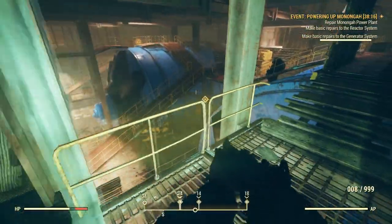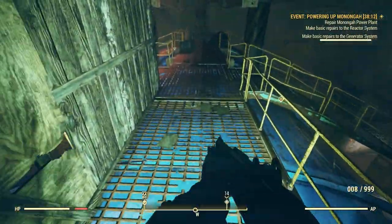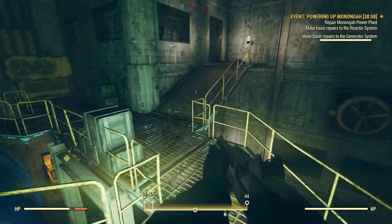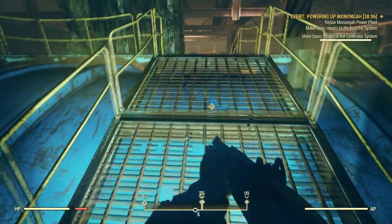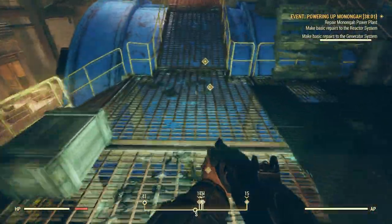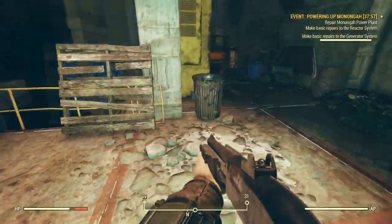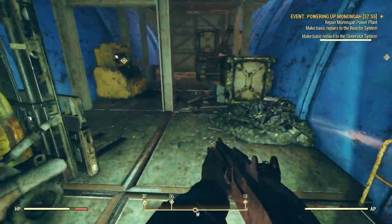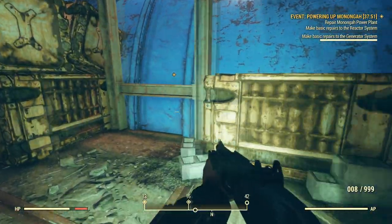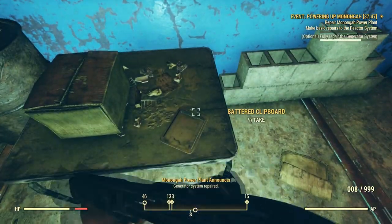We need to get back to work. Something we need to repair is down there. Oh, somebody made a nice little bridge here — thank you. Something down here we need to repair. How do I get down there? There's a bunch of stuff to repair down here. Fix that. Generator system repaired!